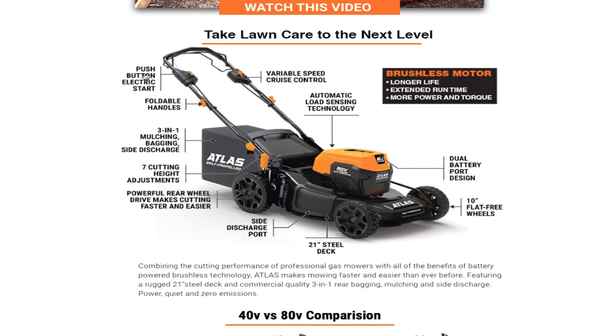Take lawn care to the next level. It says: push button electric start, foldable handles, three-in-one mulching, bagging, or side discharge, seven cutting height adjustments, powerful rear wheel drive makes cutting faster and easier, side discharge port, 21-inch steel deck, 10-inch flat-free tires, four wheels. This does have dual battery ports — two batteries.